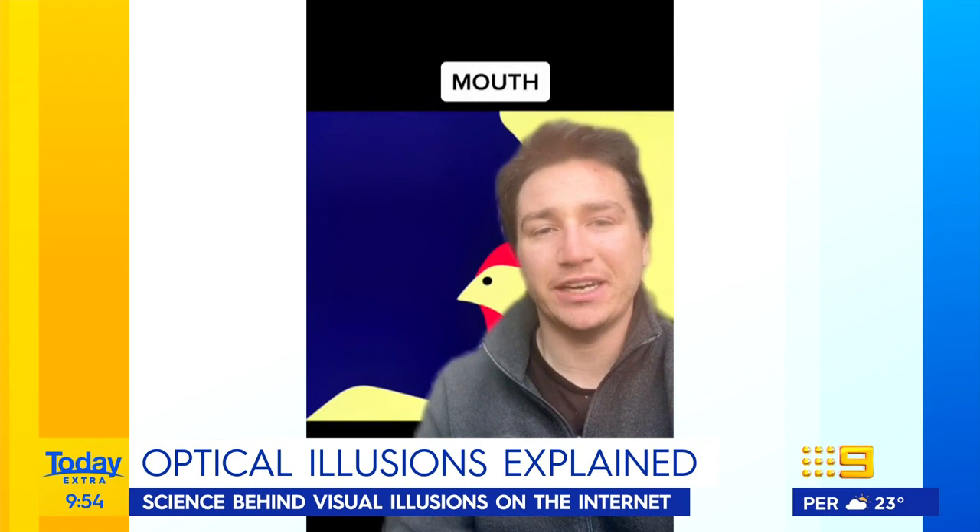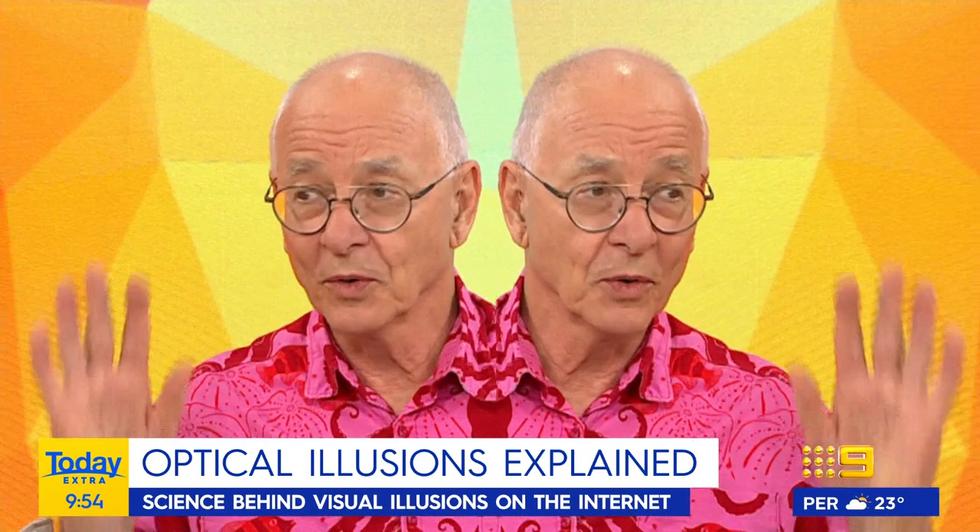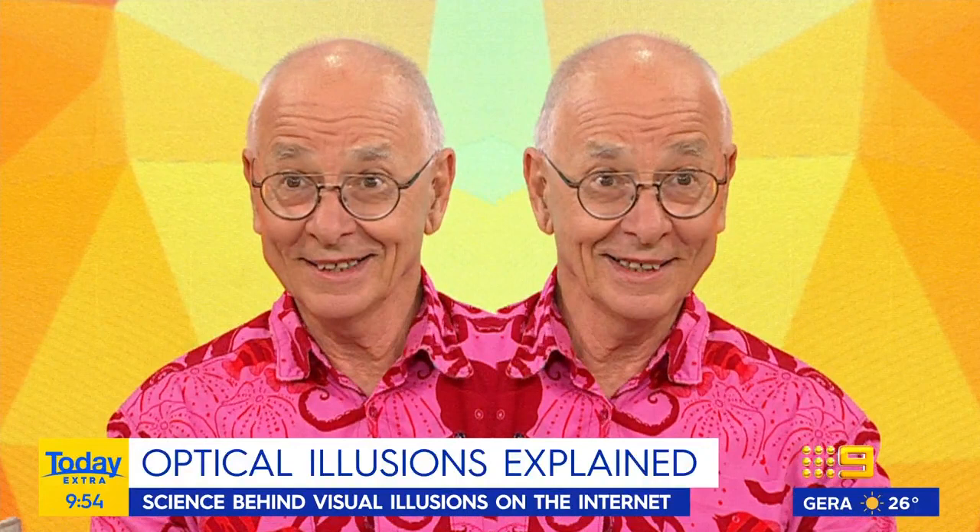Here to untangle this web is Australia's favourite scientist, Dr. Carl. Good morning to you, Dr. Carl — there's two of you! Oh, it's an illusion. That's a tricky TV illusion. Well, I've always said two Carls is better than one.